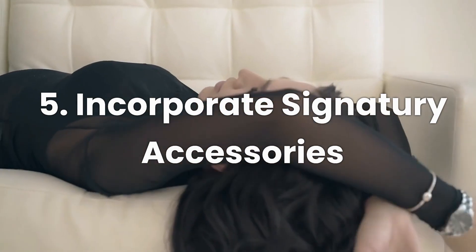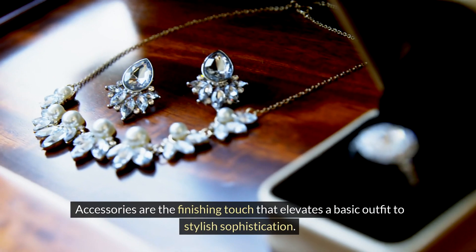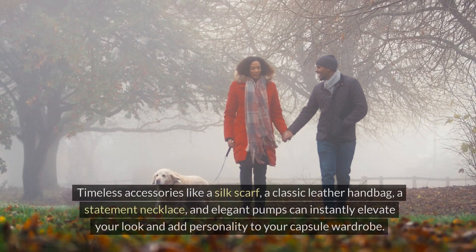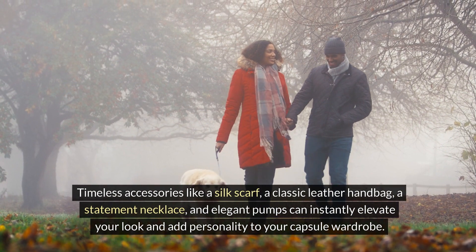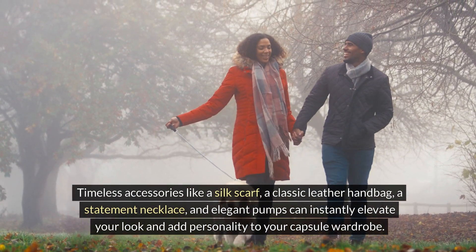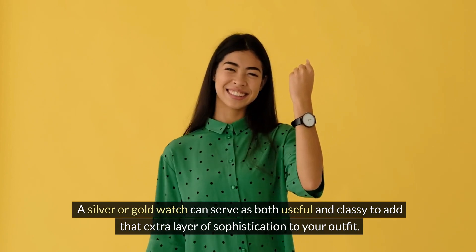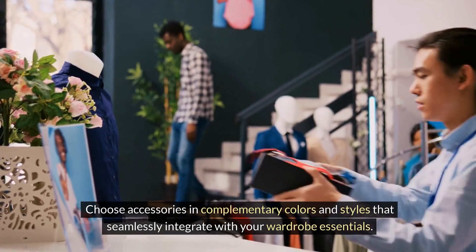Number five: incorporate signature accessories. Accessories are the finishing touch that elevates a basic outfit to stylish sophistication. Invest in key accessories that reflect your style and add interest to your outfits. Timeless accessories like a silk scarf, a classic leather handbag, a statement necklace, and elegant pumps can instantly elevate your look. A silver or gold watch can serve as both useful and classy, adding that extra layer of sophistication to your outfit. Choose accessories in complementary colors and styles that seamlessly integrate with your wardrobe essentials.